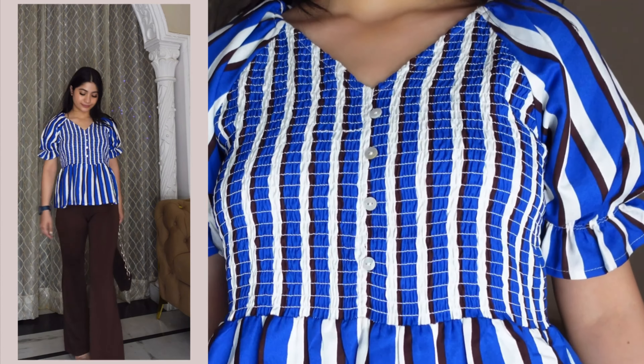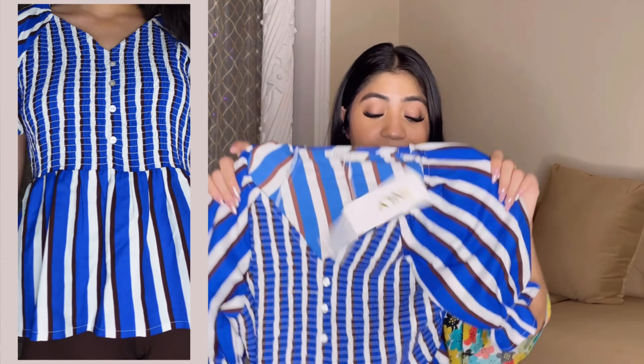I ordered this top in small size. All the tops are small and the t-shirts are medium. This one from the Only brand currently appears to be out of stock.